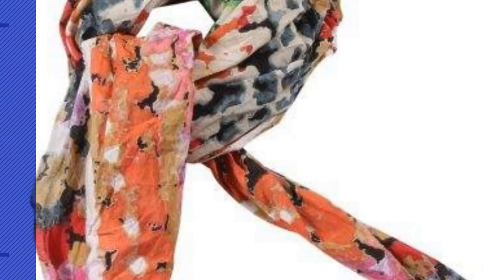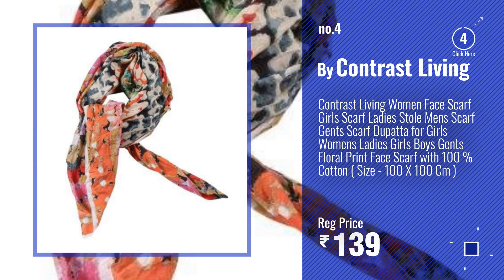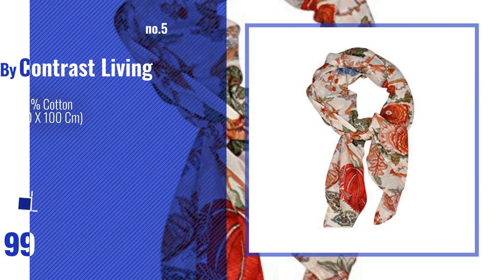Number four, by Contrast Living. Number five, also by Contrast Living.